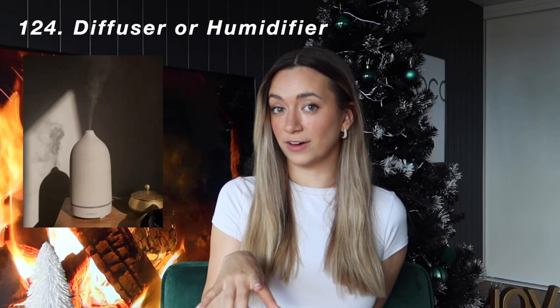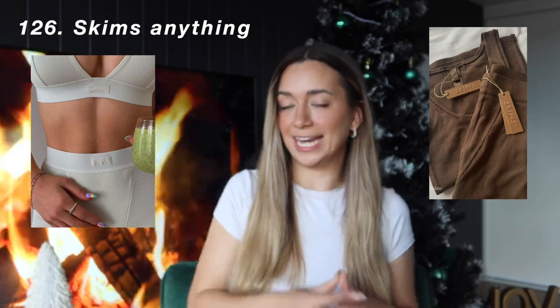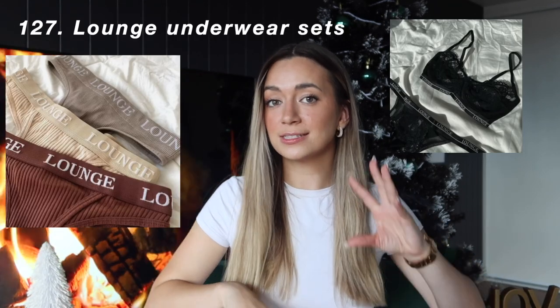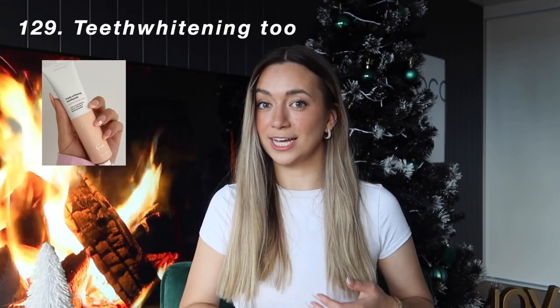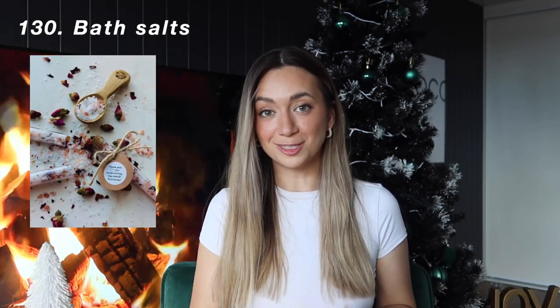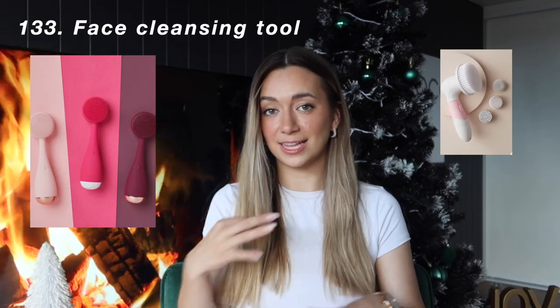A diffuser or humidifier and essential oils to go with it. A salt lamp — I have one from, I think it's My Glow, the tanning remote company — I love it and it's super cute. Skims underwear sets or anything Skims. Lounge underwear sets are super cute too. An electric toothbrush. Teeth whitening strips or teeth whitening toothpaste. Bath socks, an ice roller, the contour cube, any kind of face cleansing tool or machine, and also the new face sculpting device.